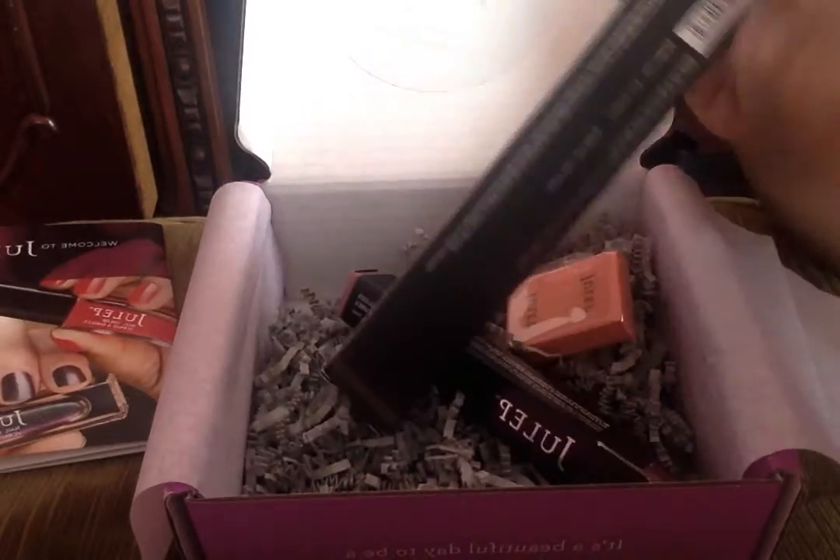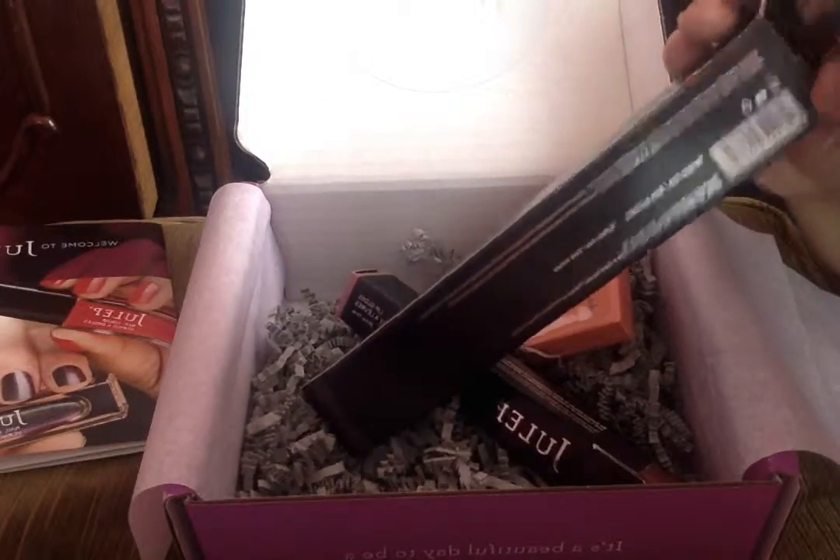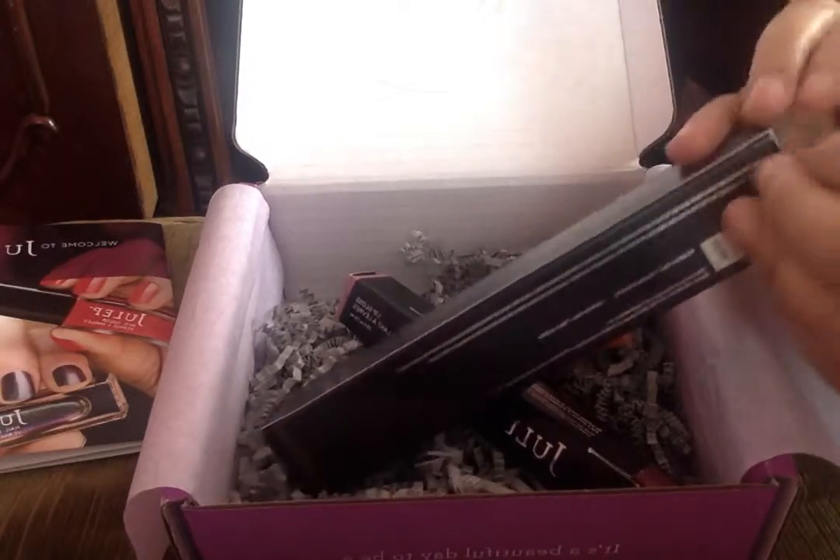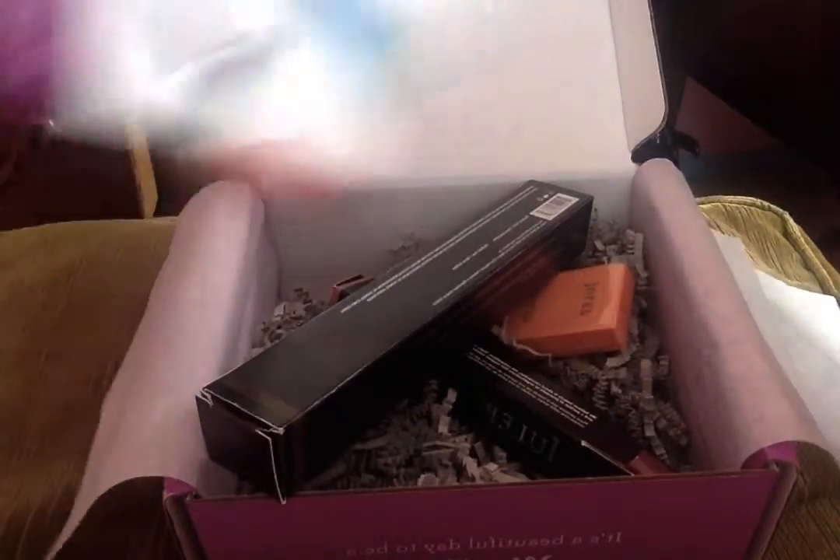I'm so happy with the brand. They're so generous to send out a free box with good quality and nice packaging. That's so nice of them.